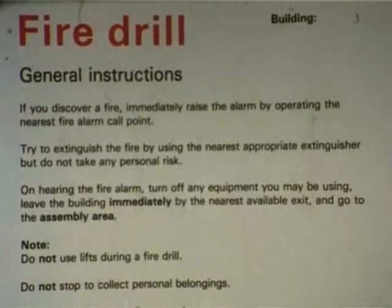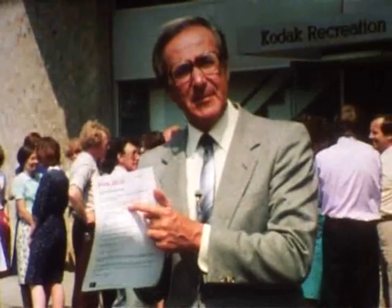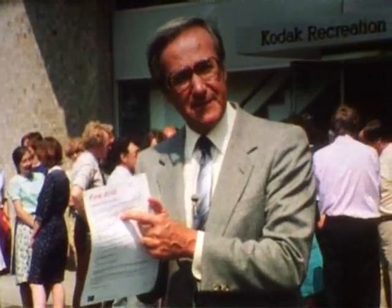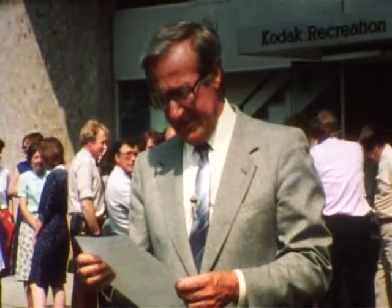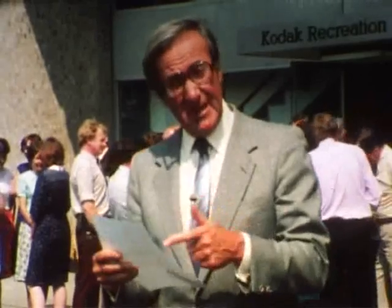It's all written down on this piece of paper — fire drill. And this piece of paper is displayed throughout Kodak buildings for you to read, on the notice board, at fire points, etc. But have you read it? Really read it, I mean.